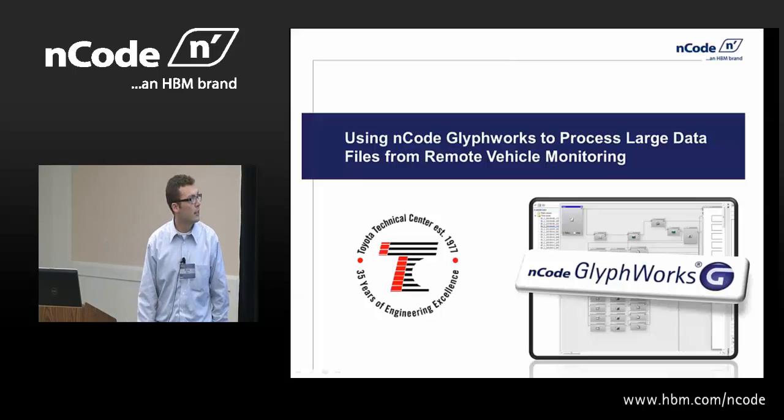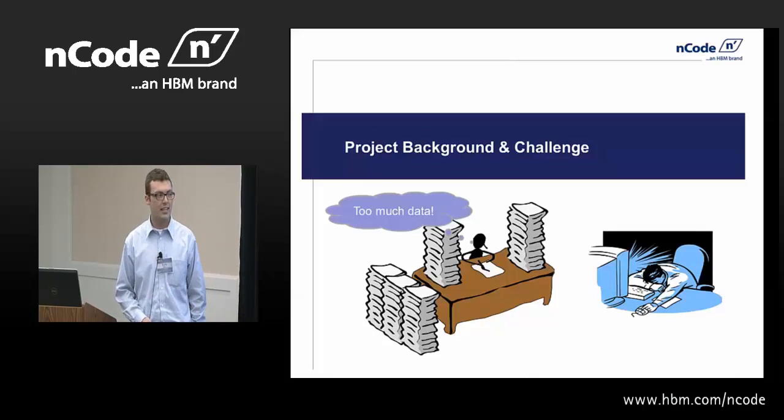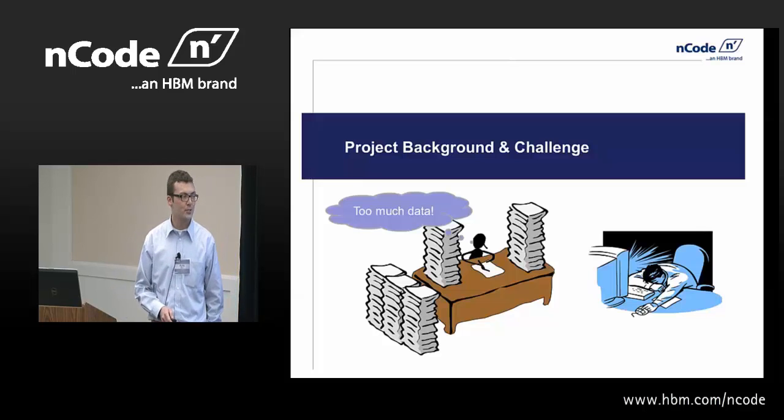Some of the project background and challenge: there was too much data. And my manager got tired of looking over at my desk and seeing me struggling with it, so we looked for a new solution.